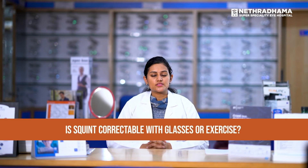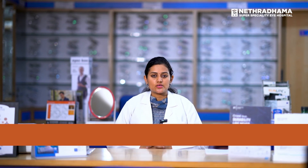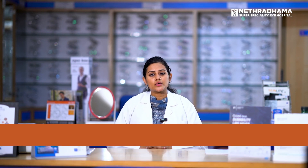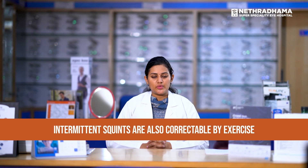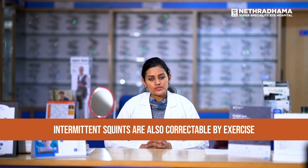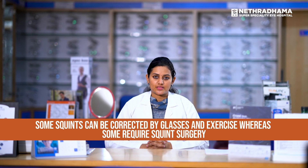A common question parents ask is: is squint correctable with glasses or exercise? That depends on the type of squint. If the squint is due to refractive errors, such as accommodative squints, then it is correctable with glasses. Sometimes orthoptic problems where muscle imbalance is present can cause a squint, correctable by exercises. Some intermittent squints — where the squint is present sometimes but not others — can also be corrected with exercise. You need to get the squint evaluated by a squint specialist; some squints can be corrected by glasses or exercise while others would require squint surgery.